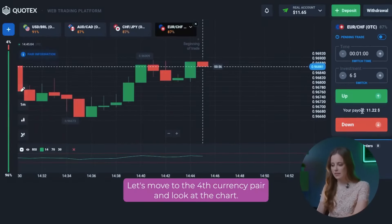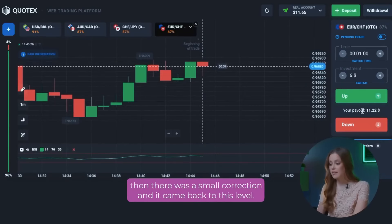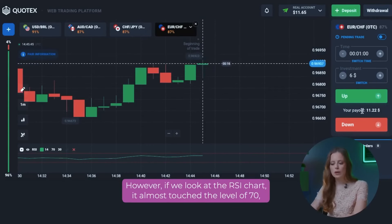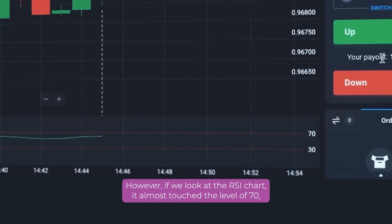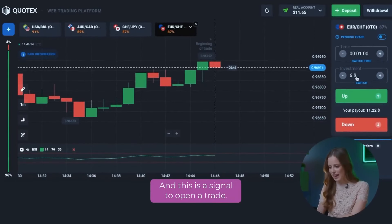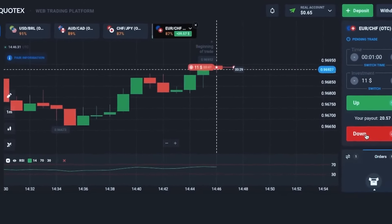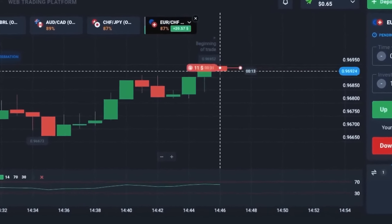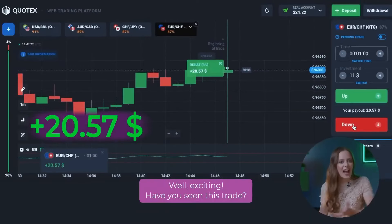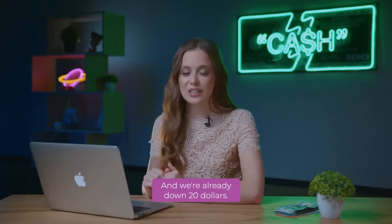Let's move on to the fourth currency pair and look at the chart. Here we can see how the chart reached the resistance level, then there was a small correction and it came back to this level. However, if we look at the RSI chart, it almost touched the level of 70, which is the overbought level. And this is a signal to open a trade. We open a put option for 11 dollars. Have you seen this trade? What a perfect entry point! And we are already up 20 dollars.